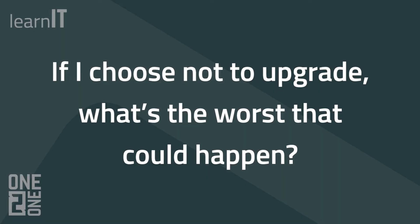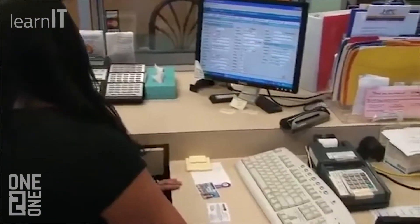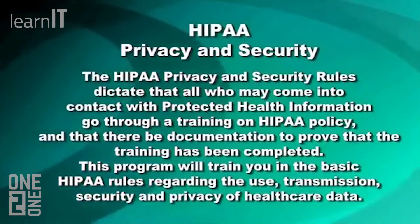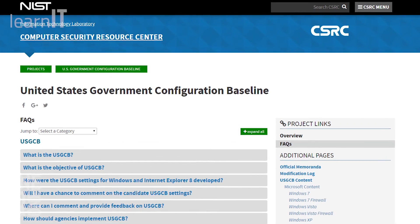Depending on the type of business you work for, running Windows 7 with no support could mean that you are no longer compliant with regulations meant to protect government or medical data, like NIST or HIPAA, and that could endanger the security of your company's data as well as the public.